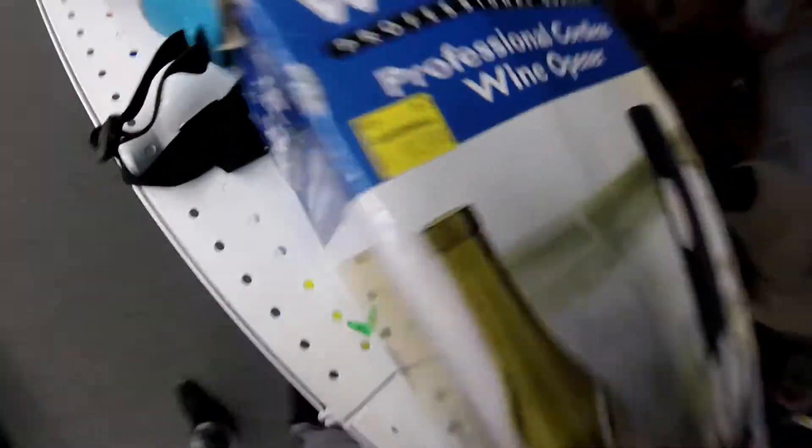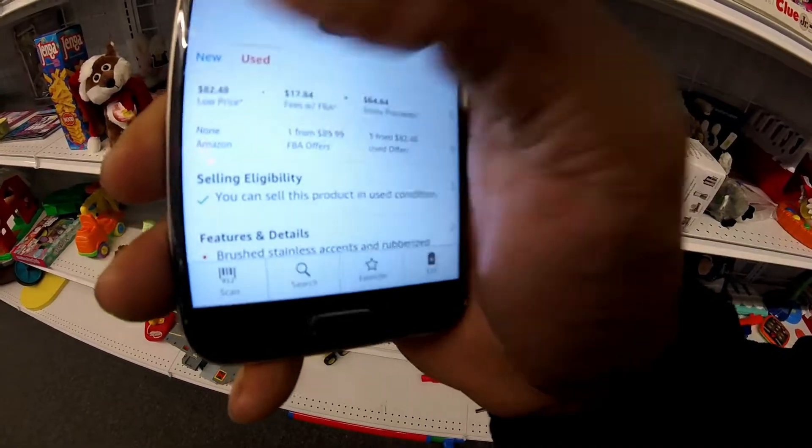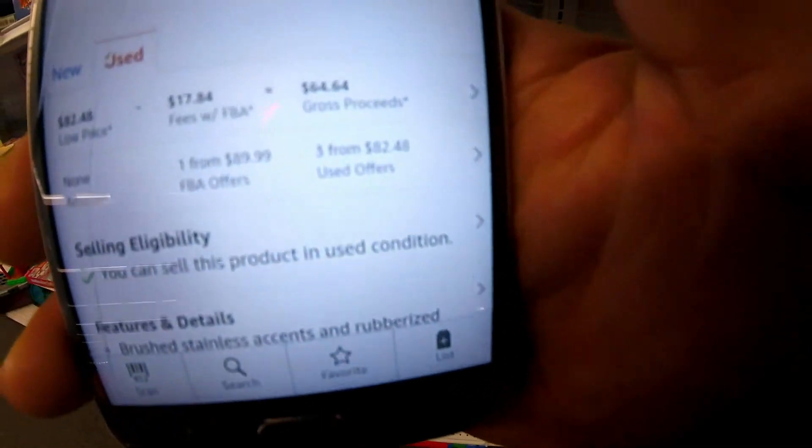Let me pull up my app here. I'll show you how much profit. First off, guys, it costs me 10 bucks. Look at the profit — I marked it as used: $64. New is $83, used is $64. I just made $54 in 10 minutes. And the BSR is 100,000 in kitchen. Perfect — we like that. Let's rock.